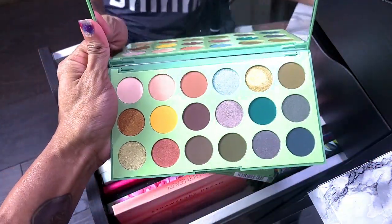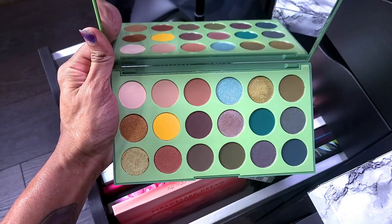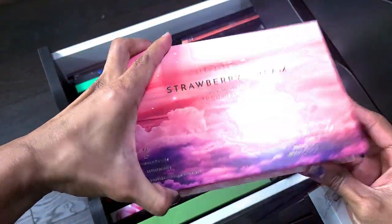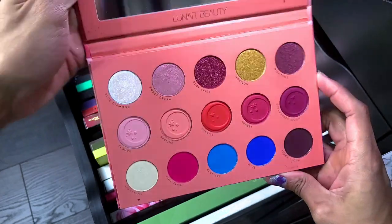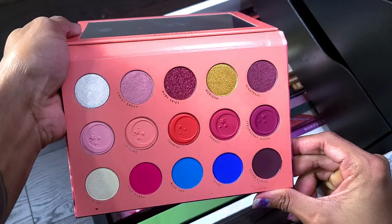It's so pretty and it has been swatched, but I definitely need to put it to use. I will be keeping this one. Next is the Lunar Beauty Strawberry Dream palette — I love this palette and it is not going anywhere. No way, shape, or form. This palette is gorgeous and I think I did a look with this one on my channel.